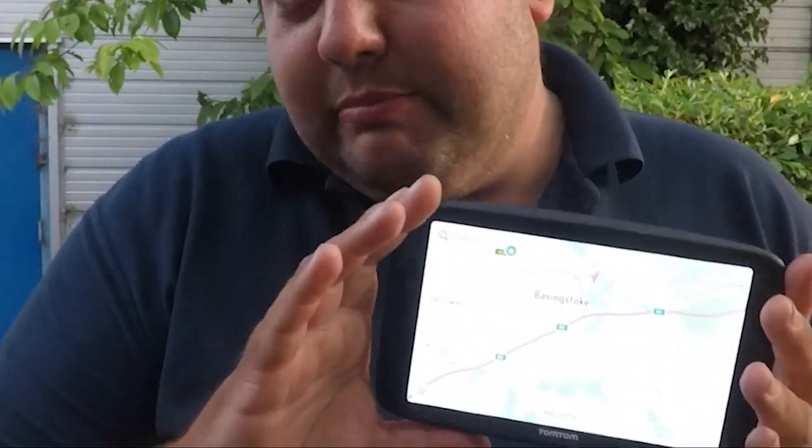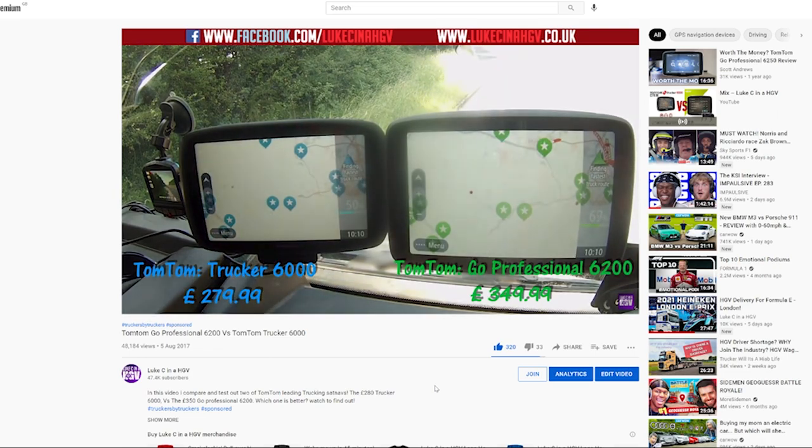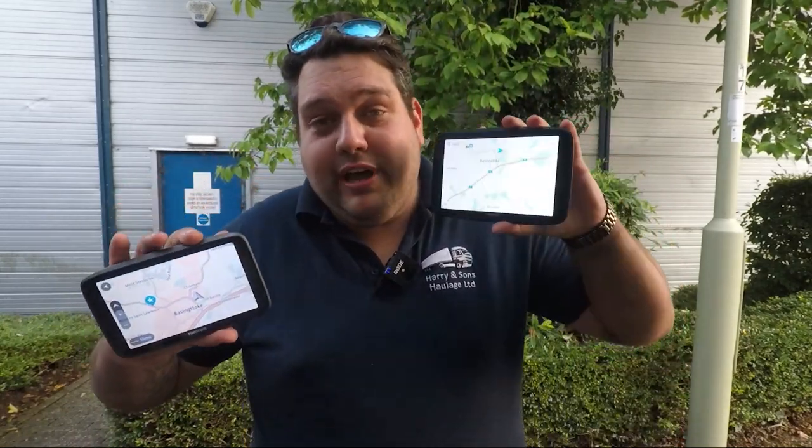This is a review video on the brand new TomTom Go Expert by TomTom. I've been very fortunate in my HGV career that I've actually solely used TomTom. I've had the TomTom Trucker 6000, the TomTom Go Professional 6200, the TomTom Go Professional 6250, and now the TomTom Go Expert.